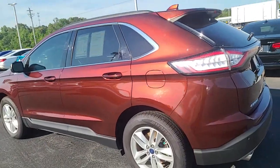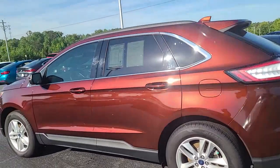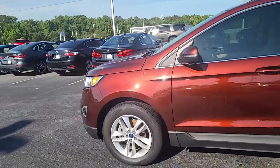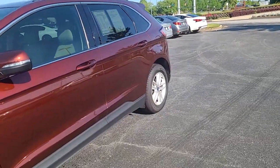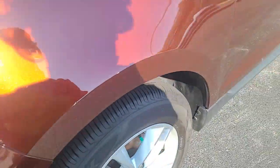It's a beautiful color. I love the way the sun hits it. Again, no dents, dings, or damages. I have a very good tire tread here.